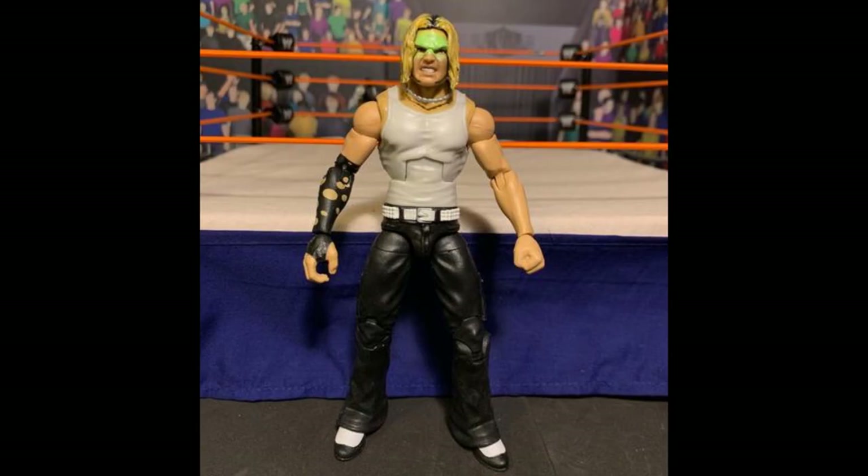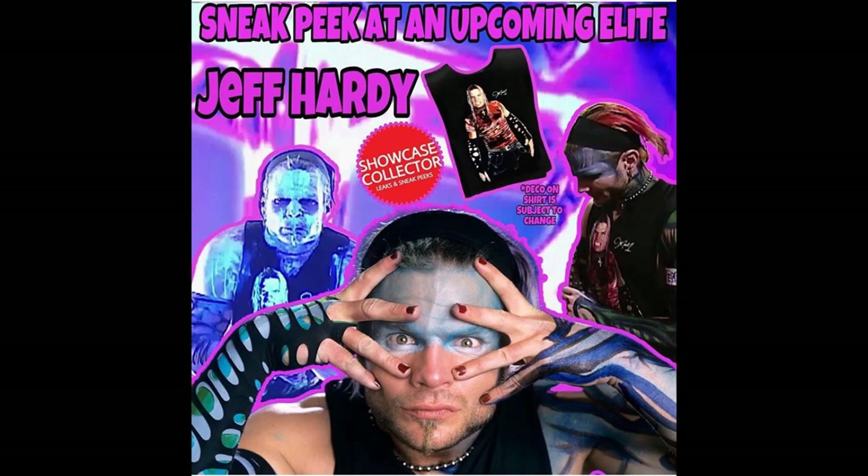That's all the information — just figured you guys would like to know this Showcase Collector Elite Series 75 Jeff Hardy news. Thank you for watching. Let me know in the comments if you're hyped for the new Elite Series 75 Jeff Hardy, and what attire you hope it is — white pants or black pants. Subscribe to the channel for more WWE action figure videos, follow me on Instagram and Twitter at My Damn Toys, and I'll see you in the next video.